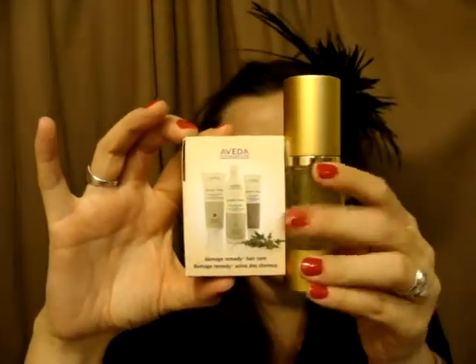I'll throw in some samples with one of the jars — it's Damaged Remedy Hair Care from Aveda. And I'm jealous, guys, I love this stuff. The other one will be a sample of Buridi Baby Body Butter — say that ten times fast, Buridi Baby Body Butter — by The Body Shop, and then a sample of Vitamin E Moisture Cream.